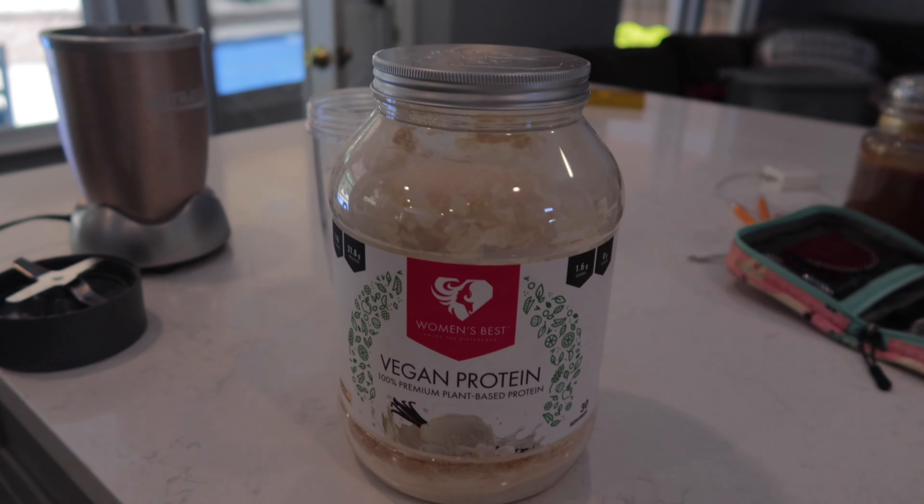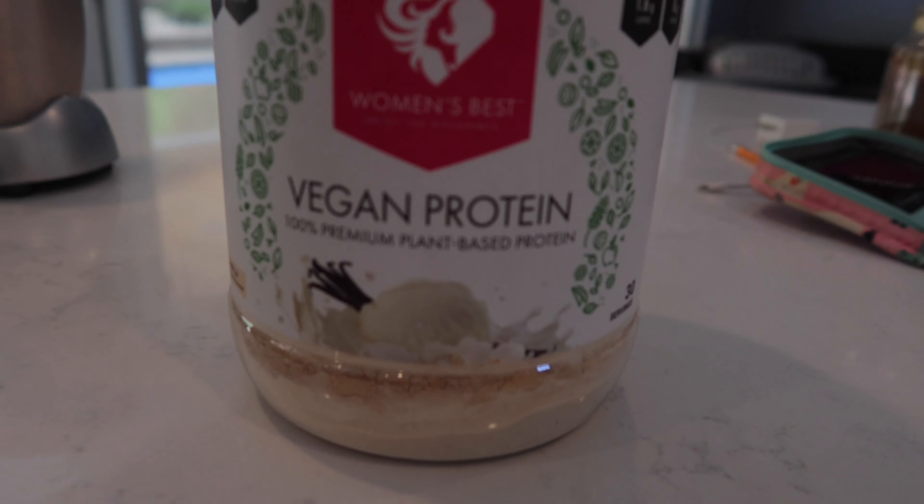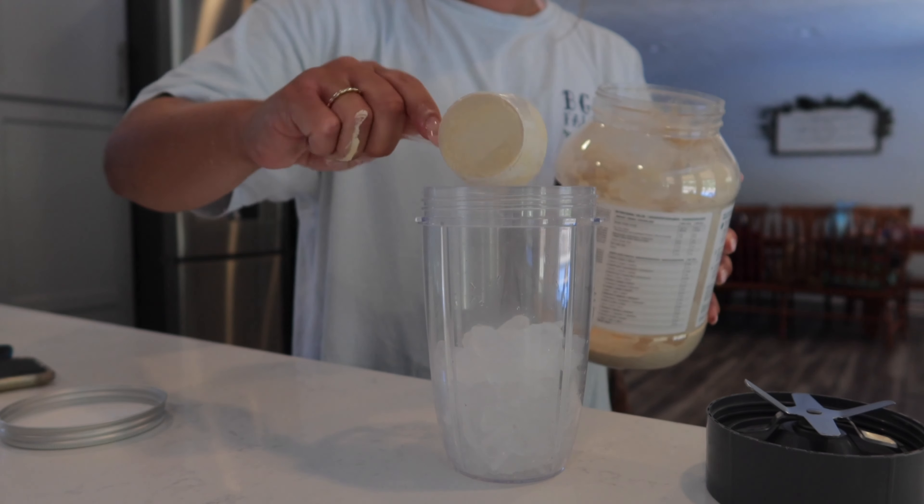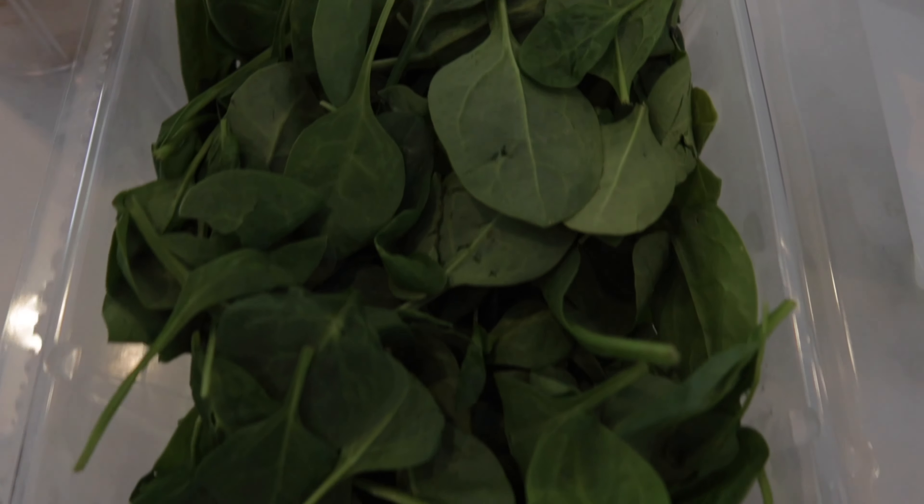Time for the best shake ever. We just have a Nutribullet, but obviously you can use any blender. I'm telling you, this is the best protein powder ever. It's from Women's Best and they have so many different flavors and kinds of proteins.